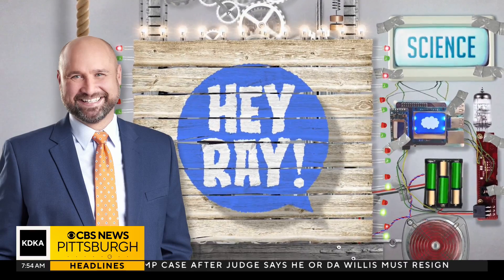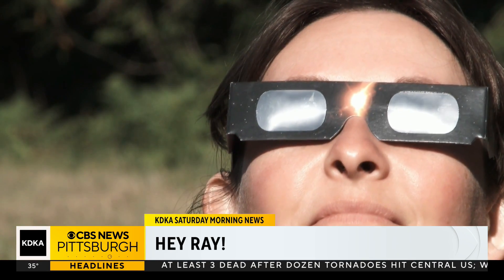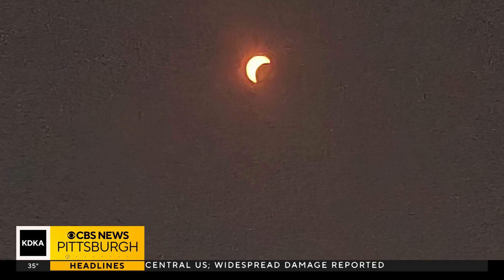As we continue to get closer to the total solar eclipse, we want to remind you about eye safety. From solar eclipse glasses to pinhole viewers to looking through a strainer, there are plenty of ways to safely see this event.